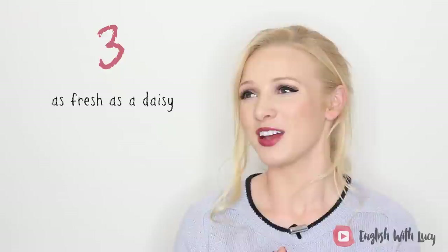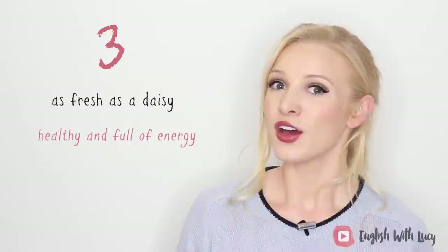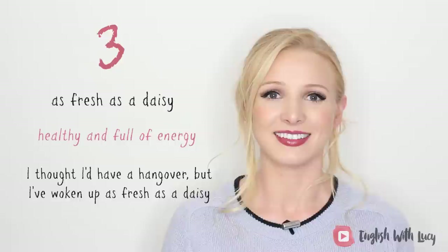Let's move on to something more positive. Number three: as fresh as a daisy. If you are as fresh as a daisy, it means you are healthy and full of energy. For example: I thought I'd have a hangover, but I've woken up as fresh as a daisy. Said no one ever.